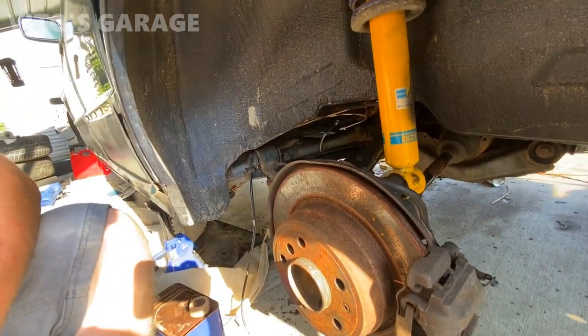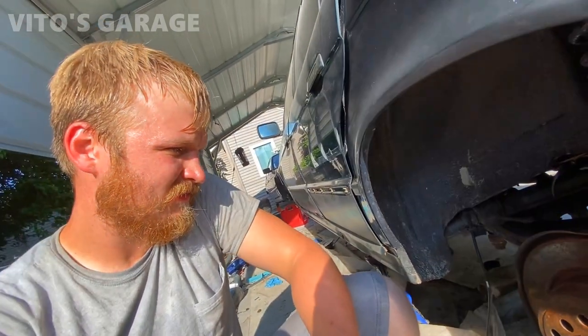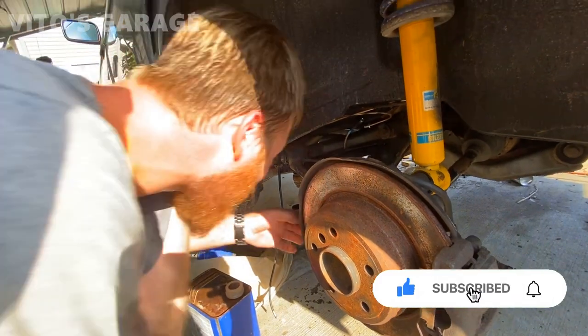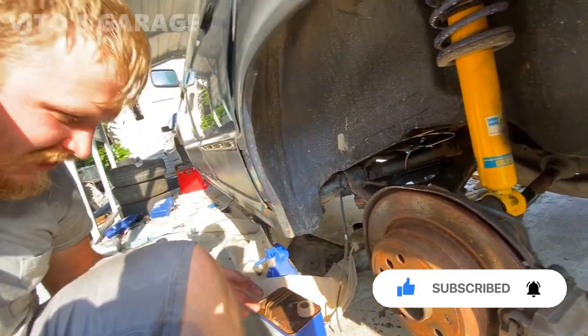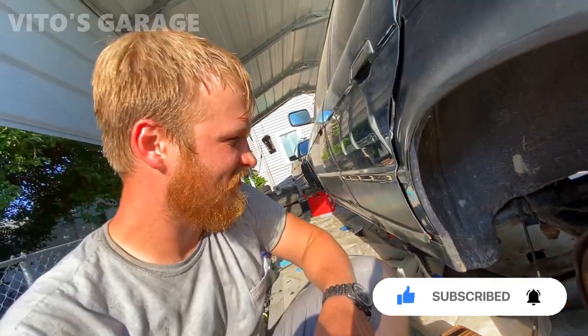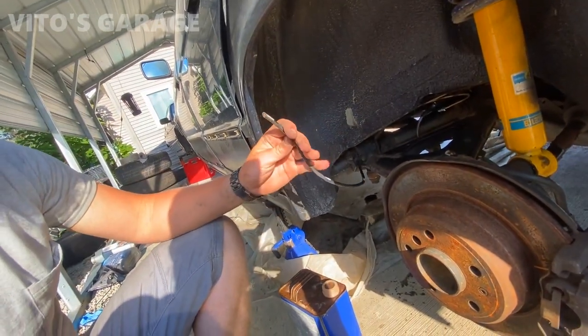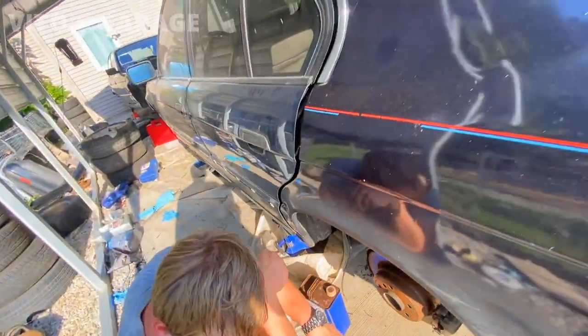Have you ever done wheel bearings on an E34 in the back? Not on the back — the front, yeah. The back ones are fun, Leonid. The back ones don't go out that much. It's all about preventive maintenance — we should do the wheel bearings in the back for fun. ABS delete. I didn't do that — I found it like that, so I'm gonna fix it.